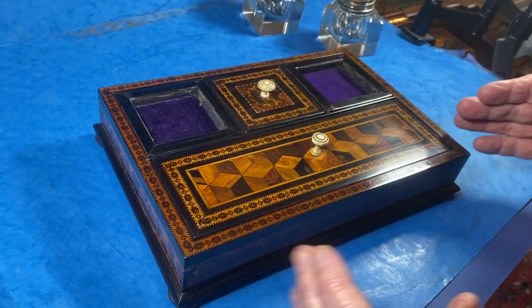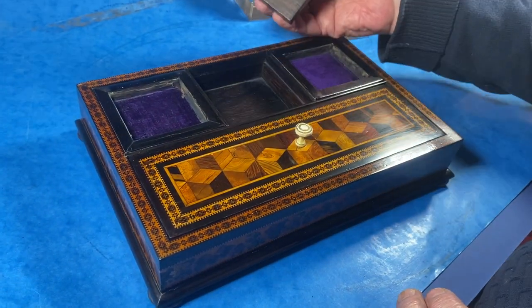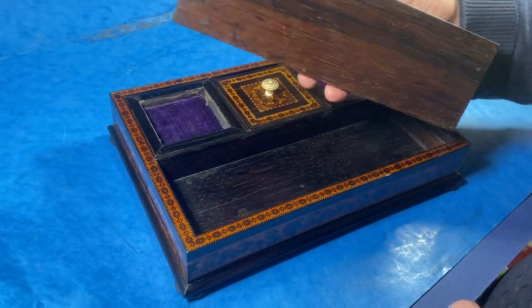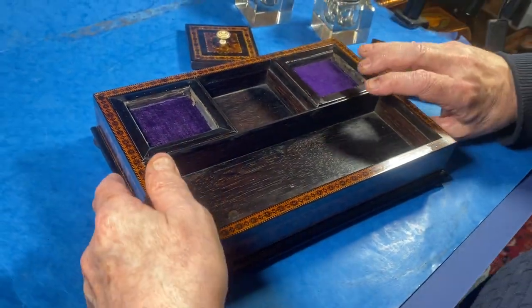The base is ebony and then you've got the micro mosaic inlaid onto solid rosewood, and the base there is rosewood. The lovely thing with this one — if you take out these lids and turn it over...